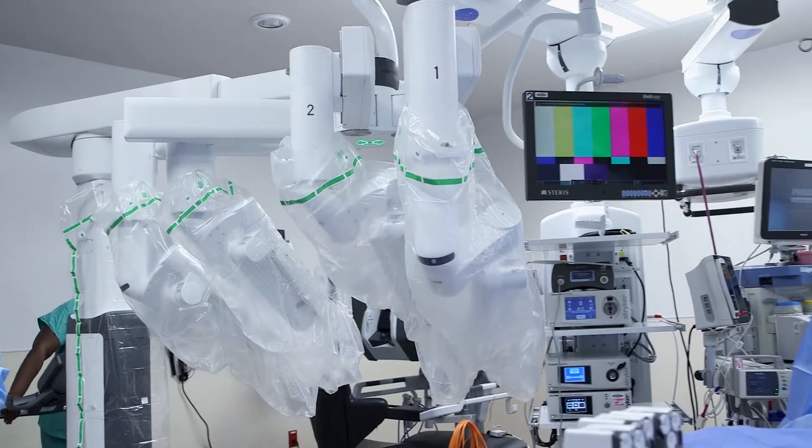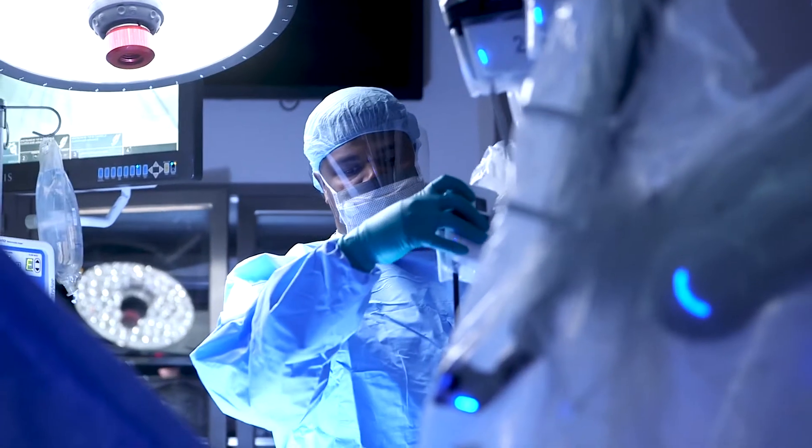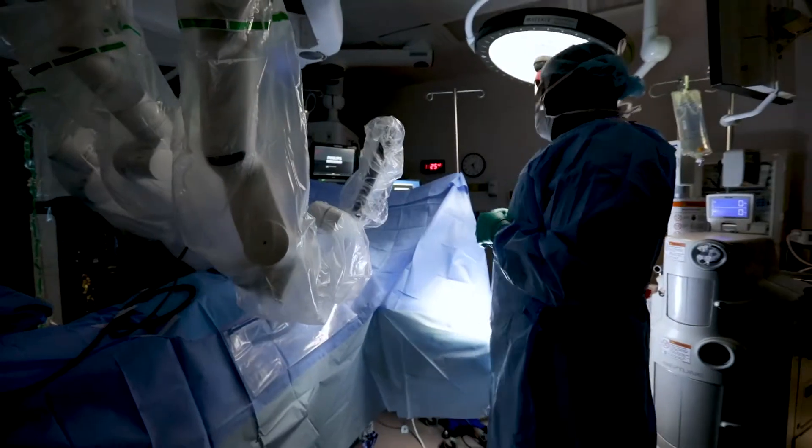DaVinci is an amazing piece of equipment. We use it for four specialties: general, GYN, thoracic, and urology.